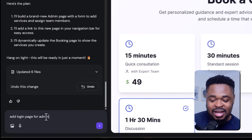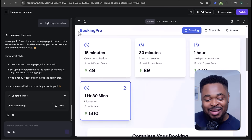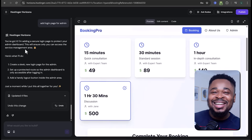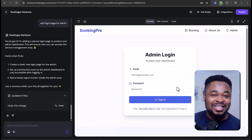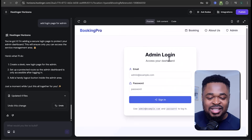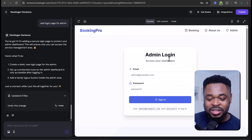There's a problem — the admin should be able to log in before adding a service. To resolve this, I said 'add login page for admin' and boom, we have a login page. Now when you click on admin, you see the login page. It even provided admin login details just below the sign-in button, which I can use to log in.